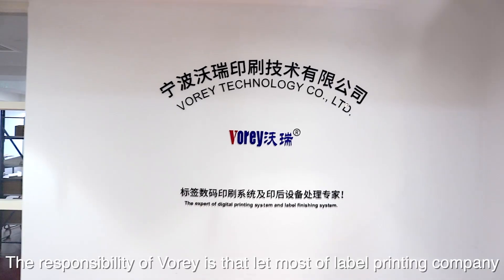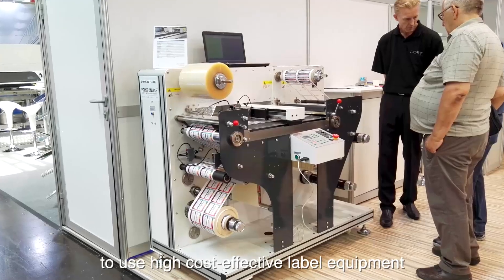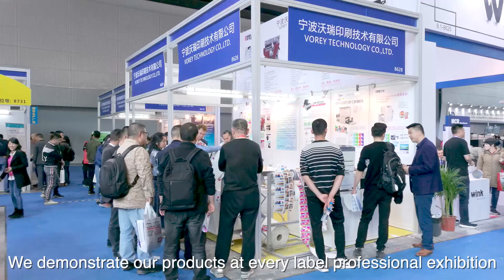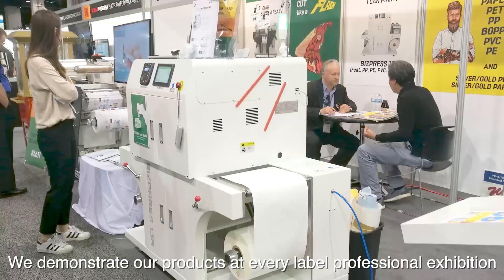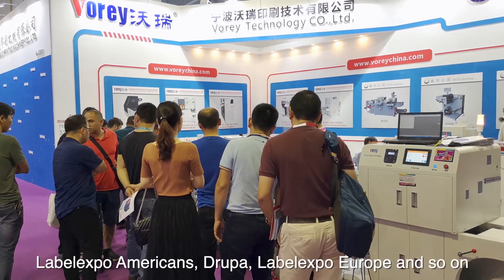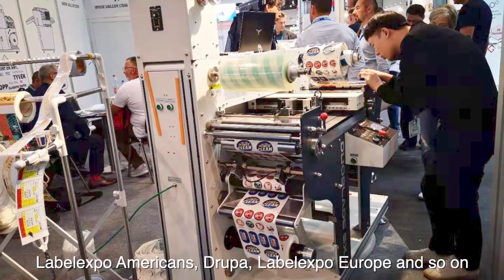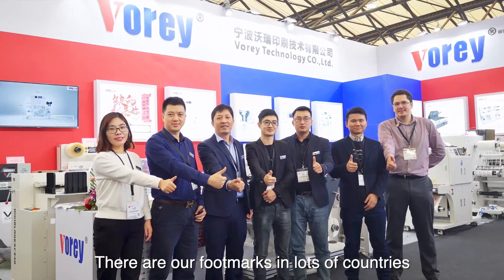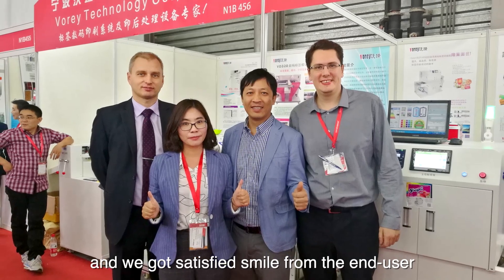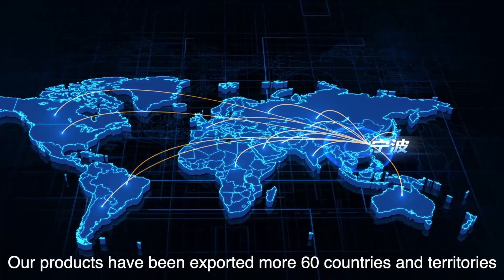Our mission is to lead more label printing companies to use high cost-effective label equipment. We demonstrate our products at every professional label exhibition — All in Print, Label Expo Americas, Drupa, Label Expo Europe, and more. There are our footprints in many countries, and we have received satisfied smiles from end users. Our products have been exported to more than 60 countries and territories.